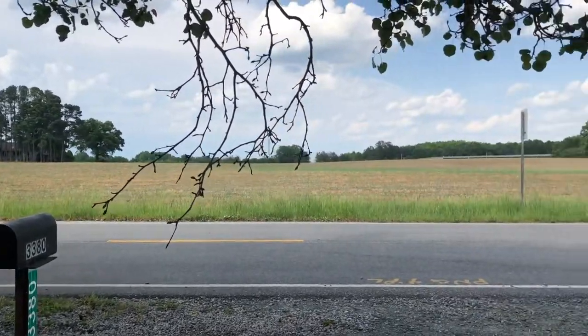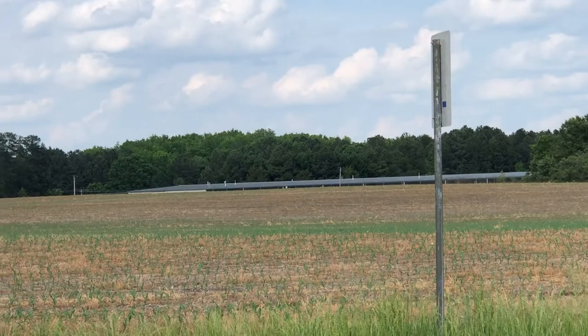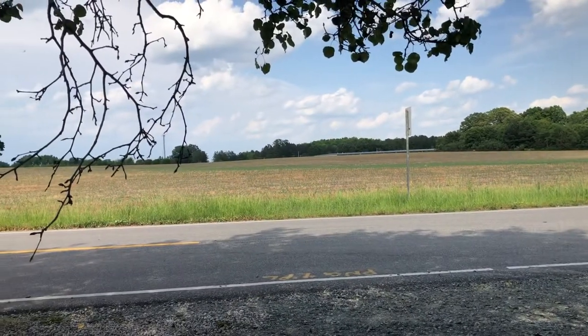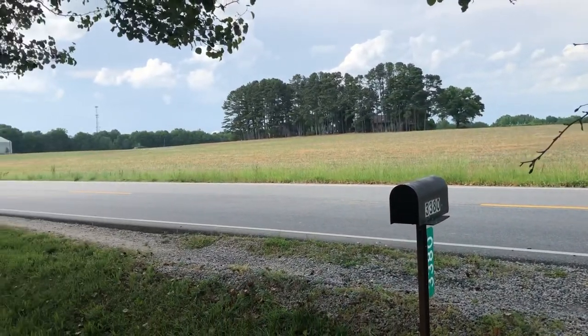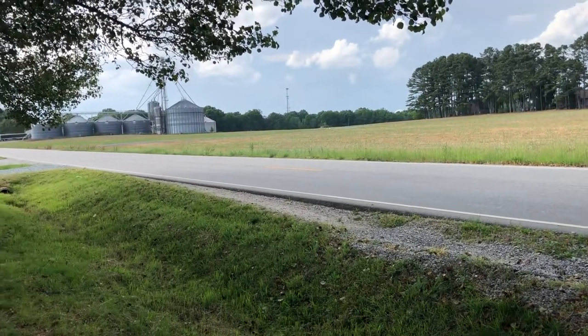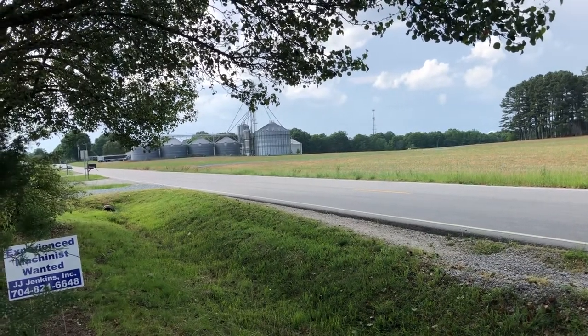And you can see here they raise chickens — a chicken farm. It's a place that makes you happier and closer to all kinds of nature.